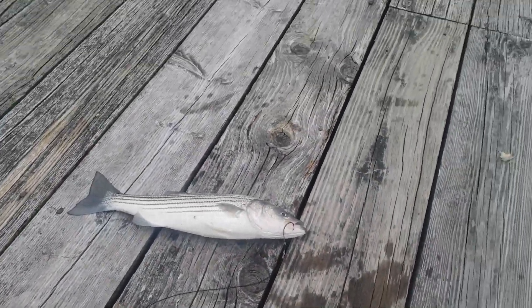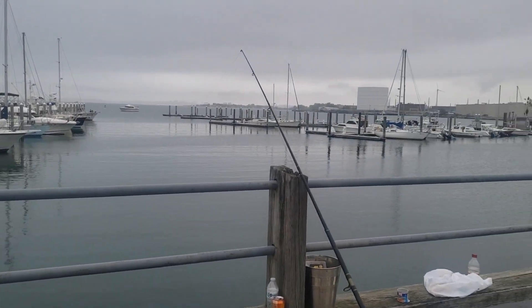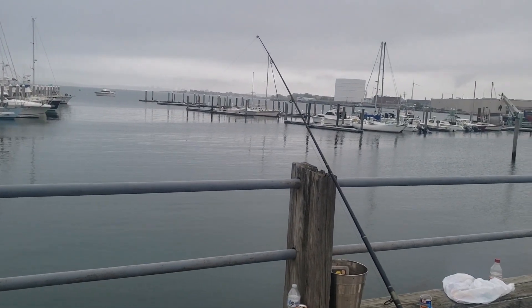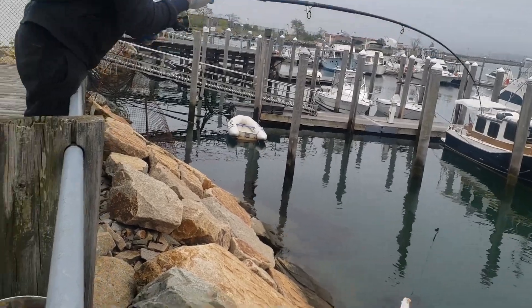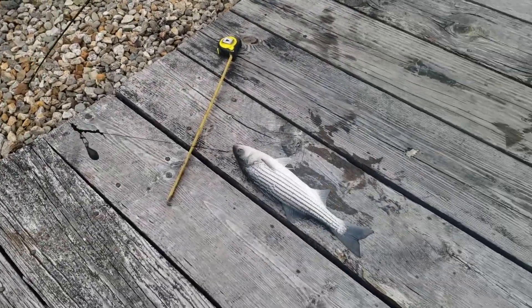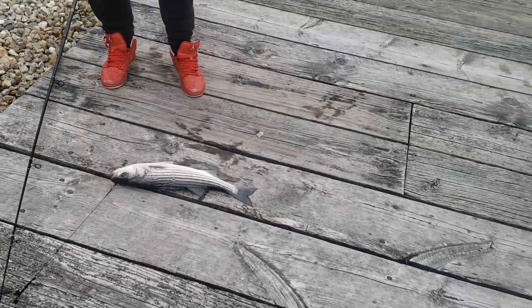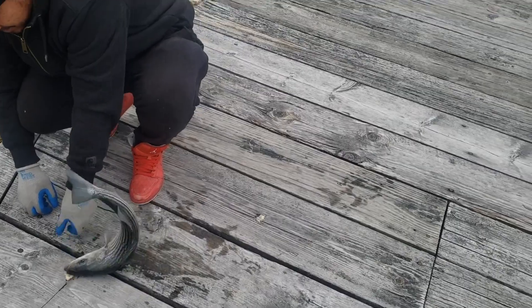I'm gonna let it go and try again with the clams. They're out here right now, so I just toss it out. Using clam again, see what I get. That's my first catch of the season - not a keeper yet, but let's go. Small one again, same one. 21 inches - thought it was a keeper but no.